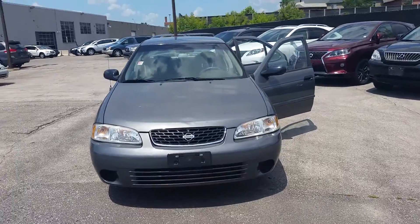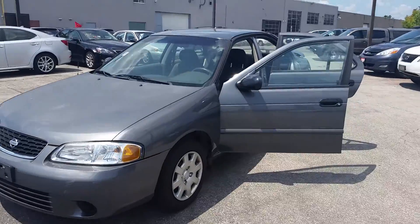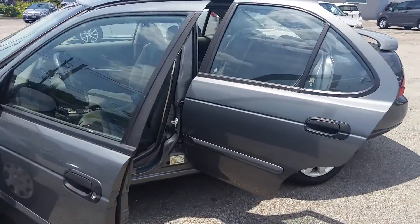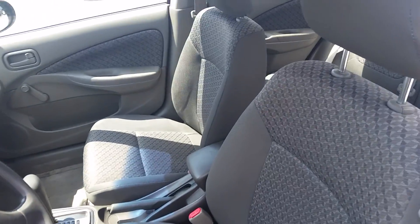Hi, it's Stephanie from Kensha Toyota. Just want to give you a quick walk-around video of the 2001 Nissan Sentra. As you can see, it's a gray exterior and a gray cloth interior.